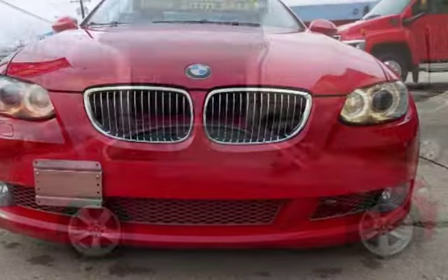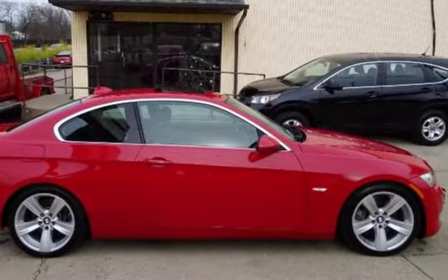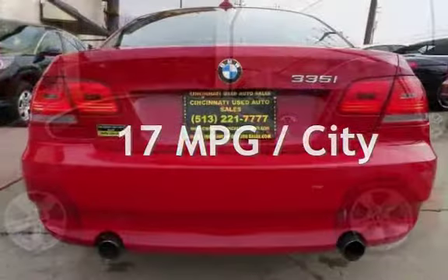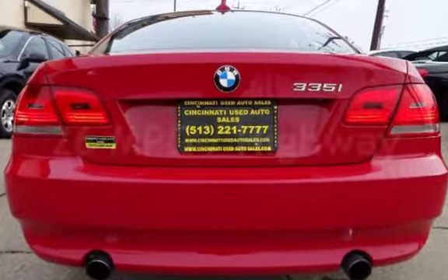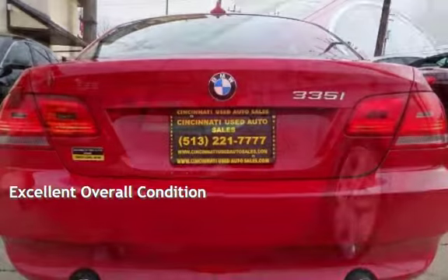This BMW has less than 100,000 miles on the odometer. Estimated fuel economy for this vehicle is 17 miles per gallon in the city and 26 miles per gallon on the highway. This vehicle is in excellent overall condition.